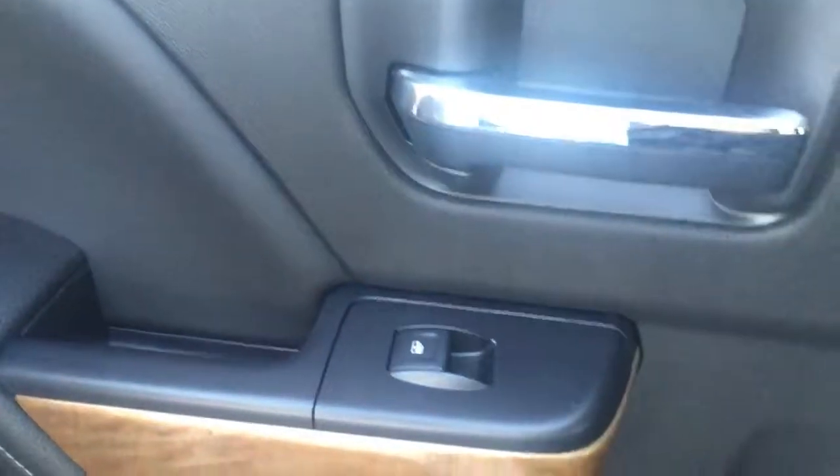Beautiful black leather interior. Let's look in the back seat here. Very spacious back seat. Tons of storage in the door here, as well as a cup holder and power window. Got storage in the back of the seats. Plenty of leg room back here.